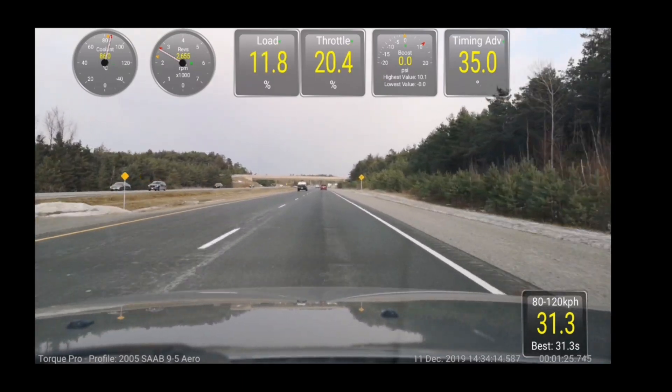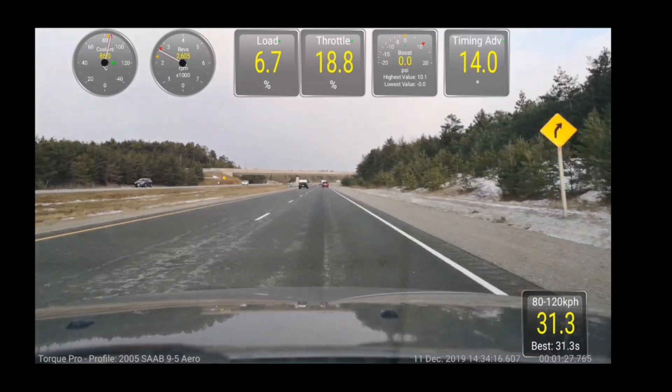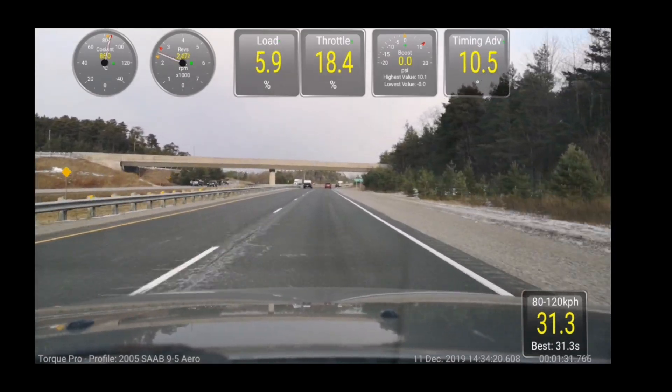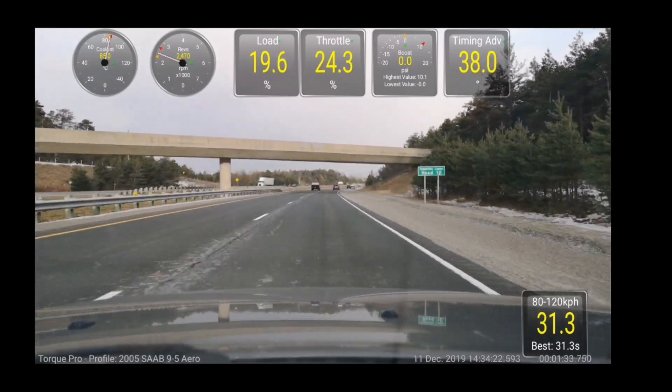Now I'm going to switch into sport mode and do the same thing. I've now engaged sport mode — give it a bit of gas.